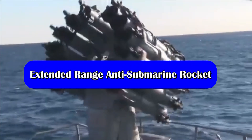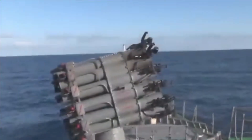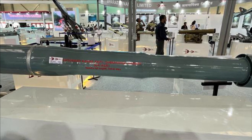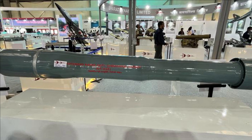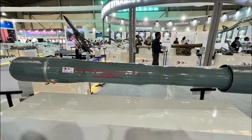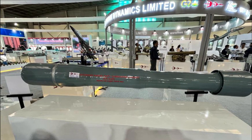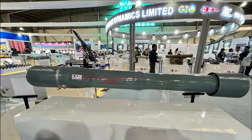In order to boost the Indian Navy's firepower, two DRDO labs — ARDE and HEMRL — have developed an advanced version of an anti-submarine rocket called the Extended Range Anti-Submarine Rocket, or ER-ASR. The new rocket has been designed to replace the existing Russian-origin RGB 60 rockets.